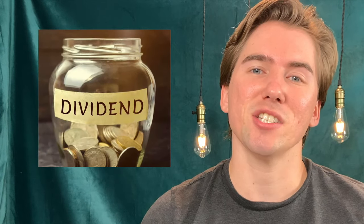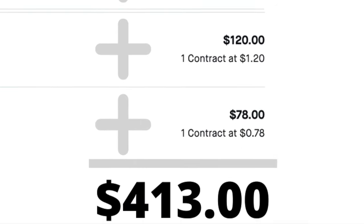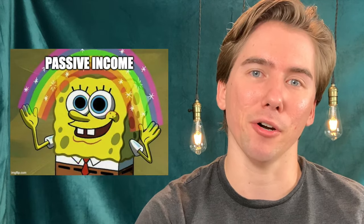Selling put options is just like dividend stocks but on steroids. This month I made over $400 off of a $1,600 investment and very minimal effort. So today I'm going to be teaching you how to sell put options.